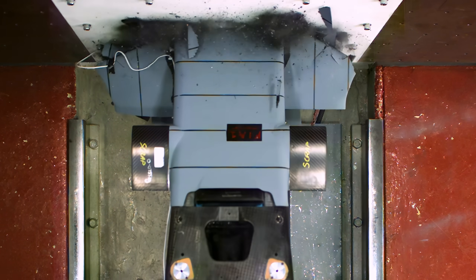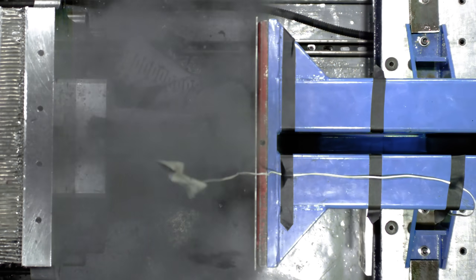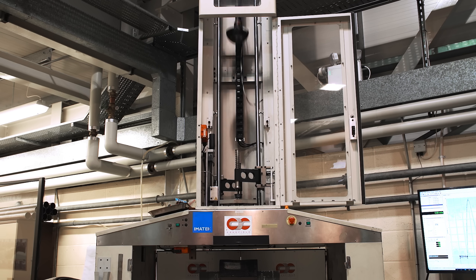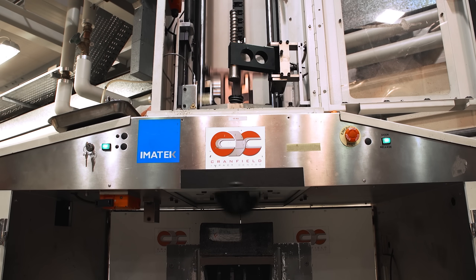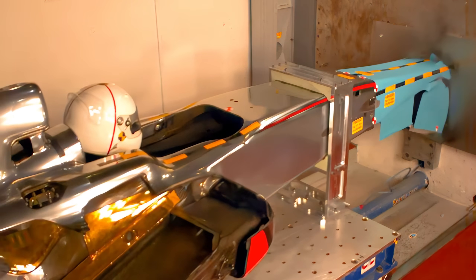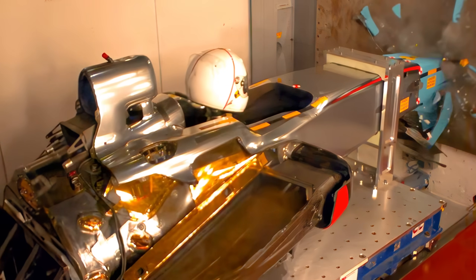We test the nose cone at the front, the rear section attached to the gearbox at the back, and the steering column to make sure it is able to collapse in a test. We also do a bulkhead test to ensure the fuel cell is maintained and kept within the chassis, that the seatbelts work, and the whole chassis region is kept intact.